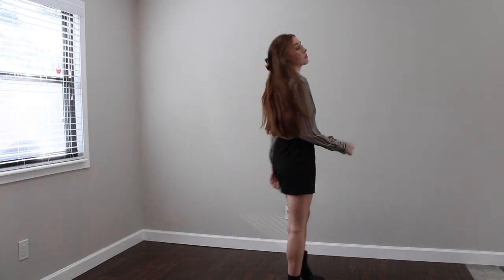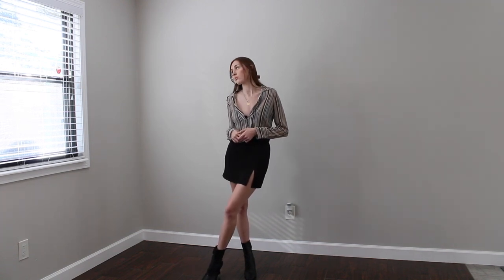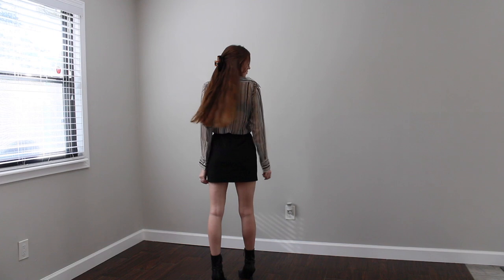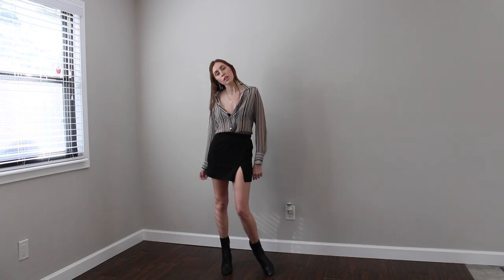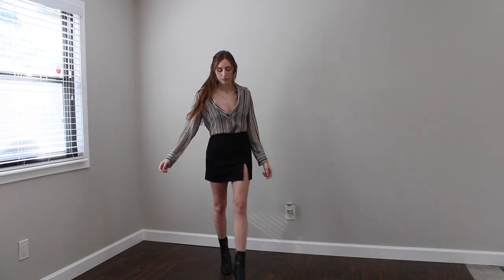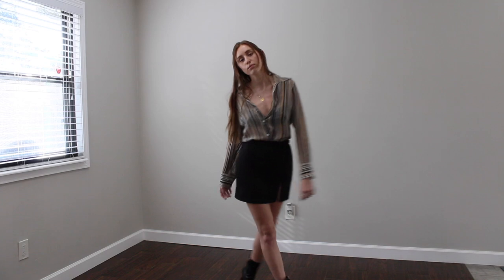For this look, I paired that sheer blouse with the same black mini skirt I wore before. I'm wearing that same black bra from Urban Outfitters, and the boots I have on are these square-toed booties — they're the Celine knockoffs I got from ASOS. I really like this look. I think this would be really cute for girls' night if you're going out for drinks. I have it buttoned pretty low so you do see the bra underneath, and I actually really like that open neckline. Super cute — just wearing basic gold jewelry with it.